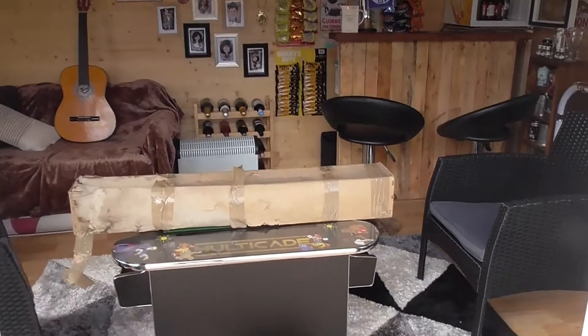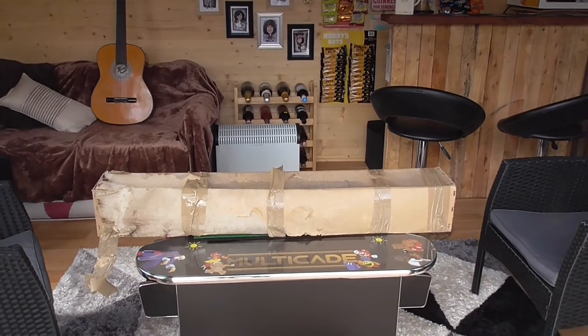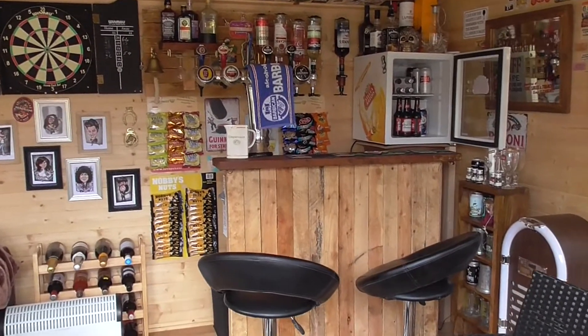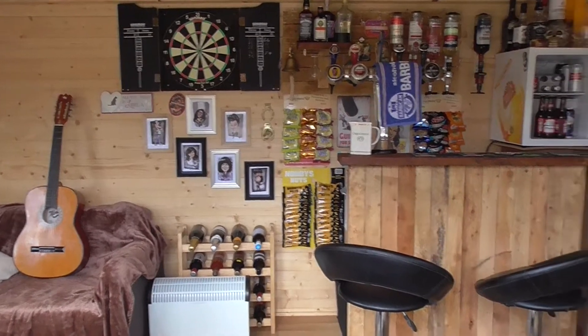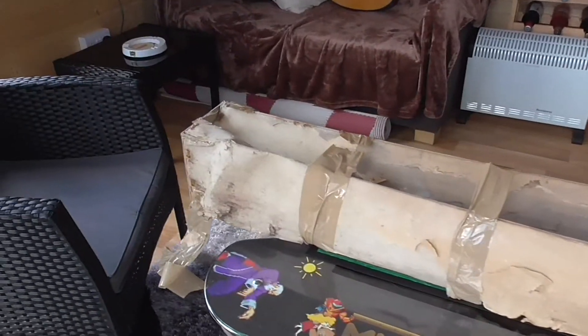We've had some friends round from Cleveland, close to Bristol yesterday, and they said, well we've got this package for you, something for your pub shed. Quite intrigued really, so anyway off around they came and they presented this large old box.